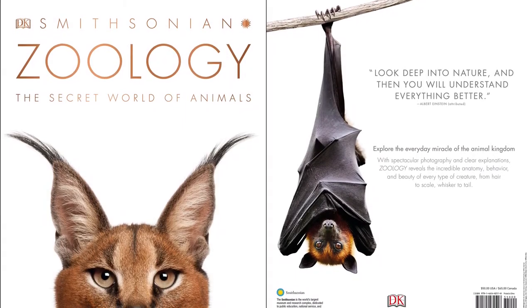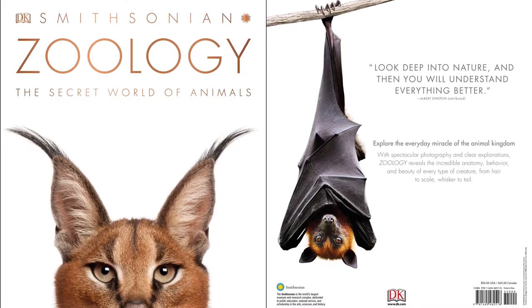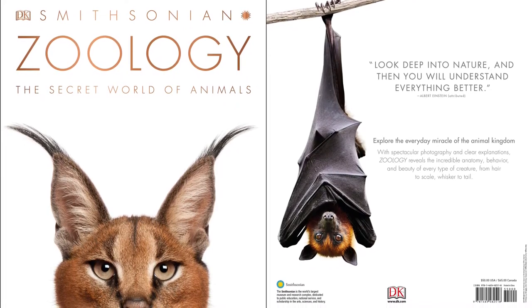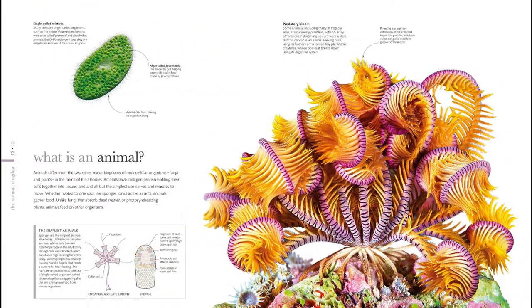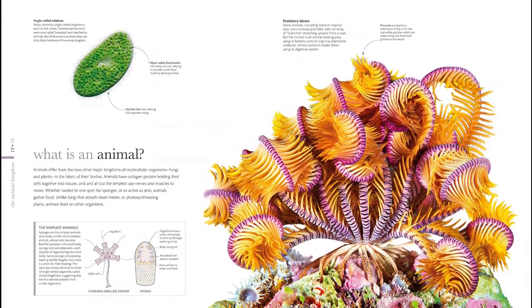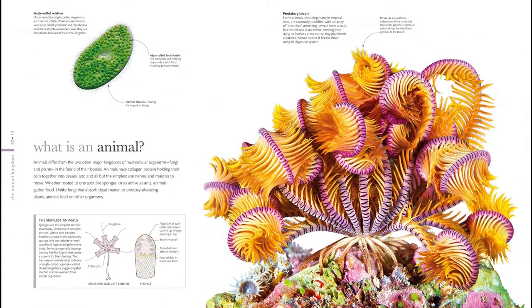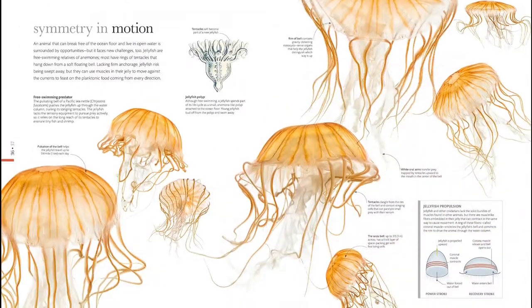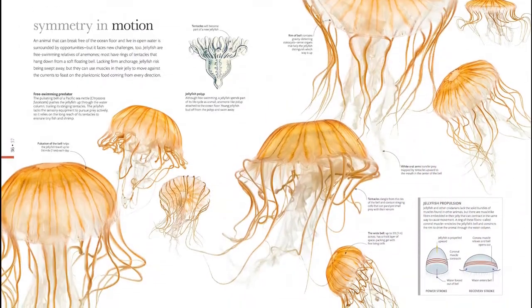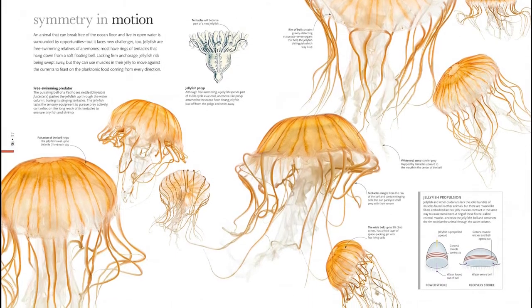See the animal kingdom in all its glory, from jellyfish to polar bears, with up-close details of their unique features from head to toe. Filled with magnificent photographs specially commissioned for this book and cannot be seen anywhere else, written in association with the Smithsonian Institution, this visual reference book starts with the question: what is an animal? It takes you through the animal kingdom — mammals, reptiles, birds, and sea creatures.